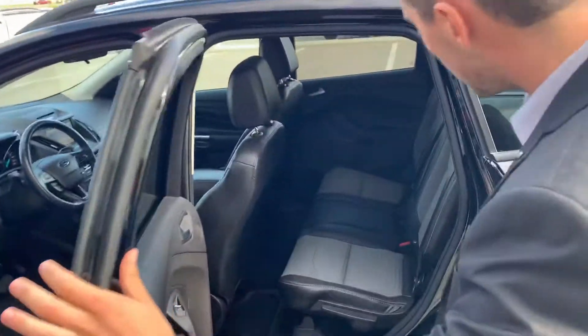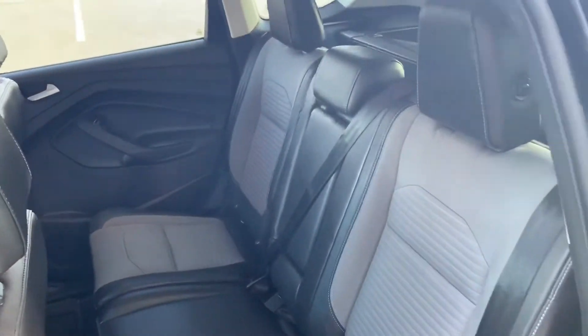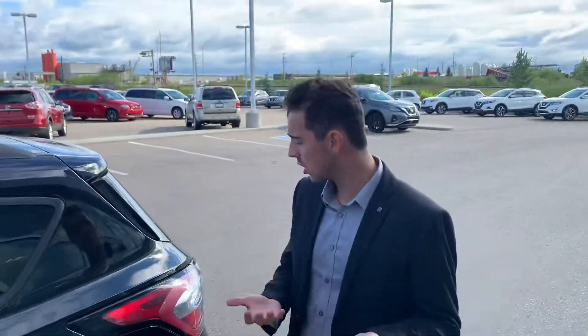If you fall into the back here, you can see you have tons of room for passengers, and the seats fold down in case you have any extra larger cargo.